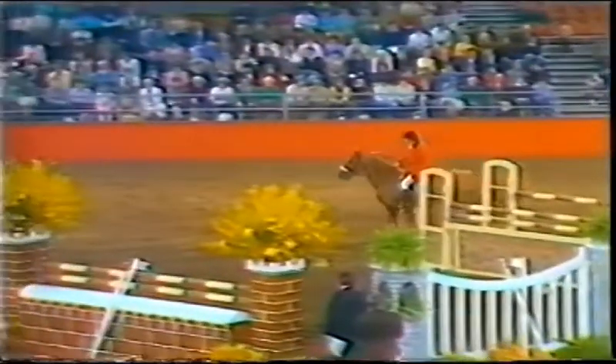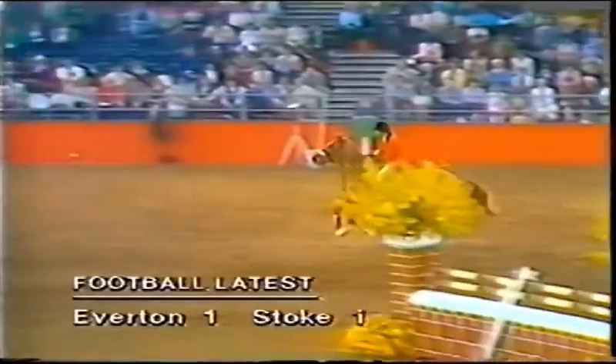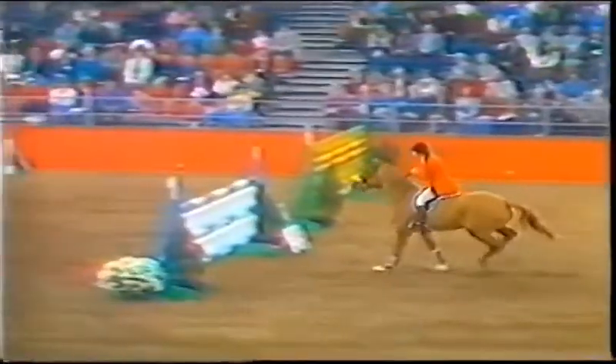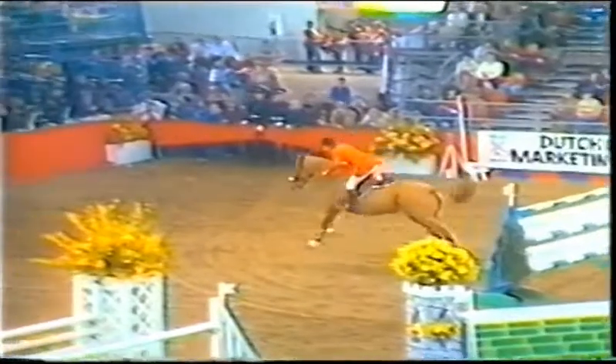This mare is jumping out of her skin today. She hasn't put a toe on a pole anywhere. She's answering, doing absolutely everything. Steve always rides her very hard, and she is really, really beautiful to watch today, giving everything 6 inches.